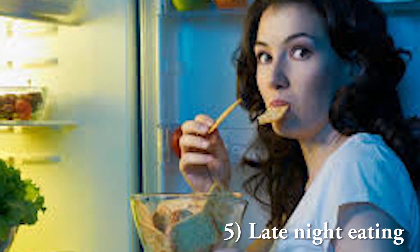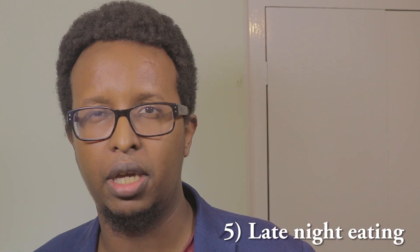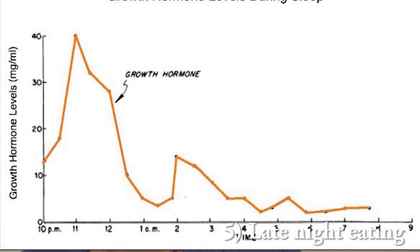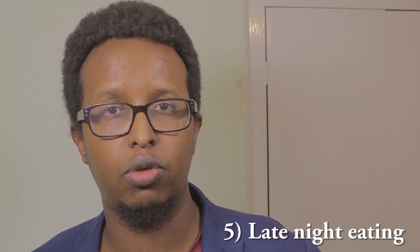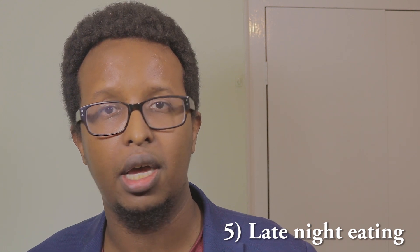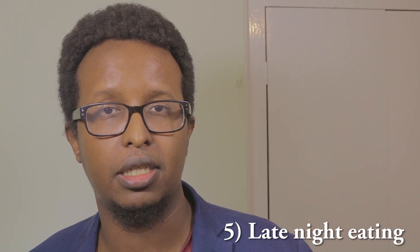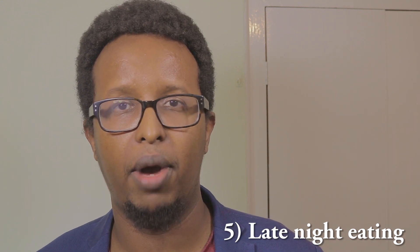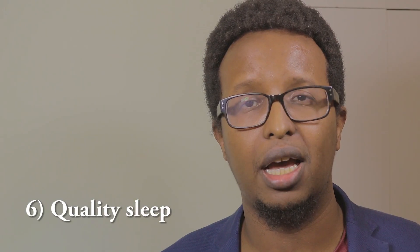Tip number five: do not eat close to your bedtime. Human growth hormone is released mostly at nighttime — you get a pulse around midnight and another pulse close to 5 a.m. If you eat at nighttime, you're releasing lots of insulin into your body, and as we said, insulin suppresses the release of human growth hormone. So do not mess up your system by eating very close to bedtime.